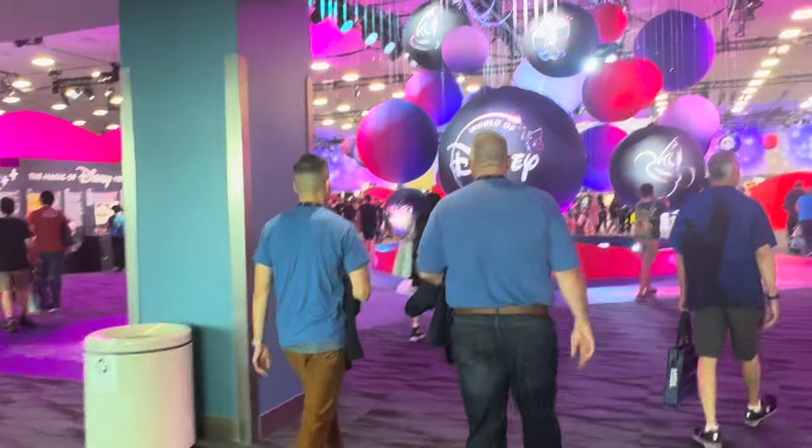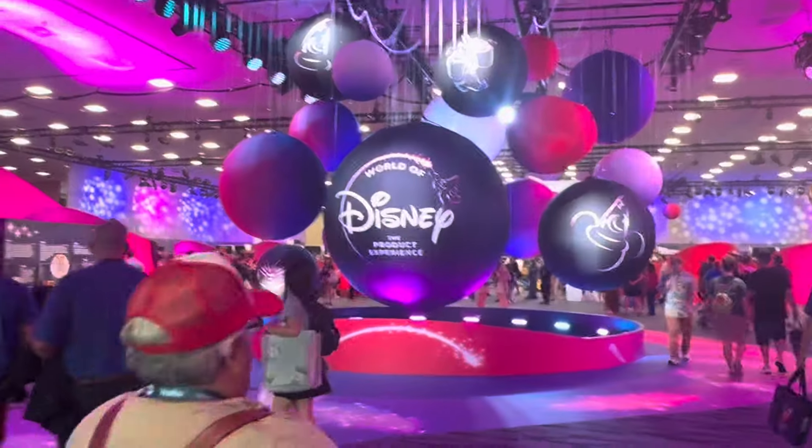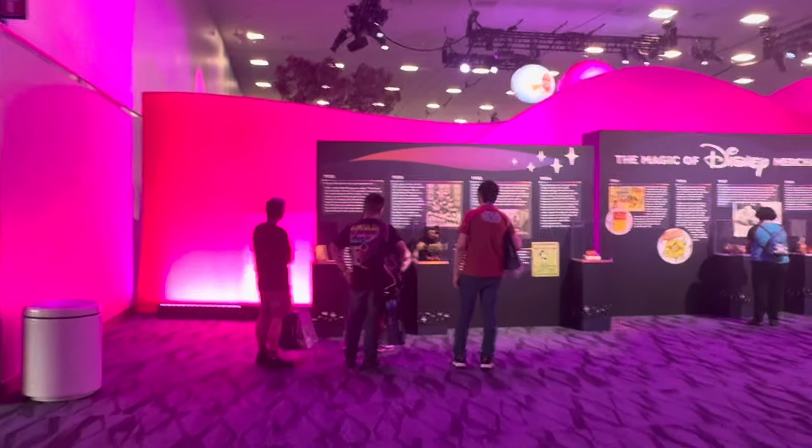So this is new this year, I think. On the second floor, they have a whole area set up for a world of product experience. Let's see what this is.